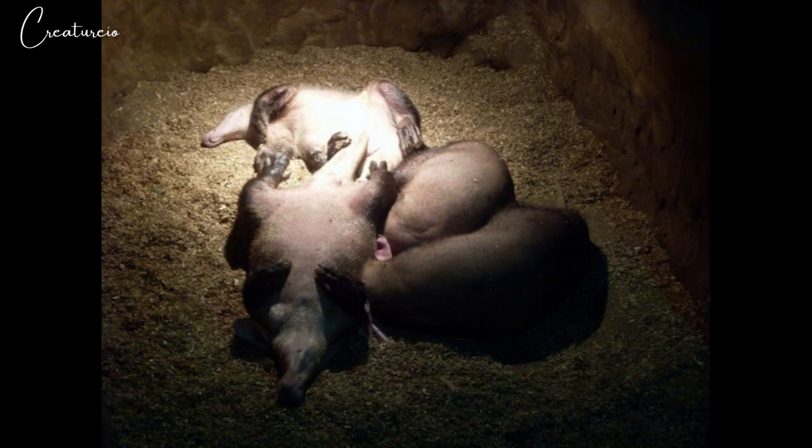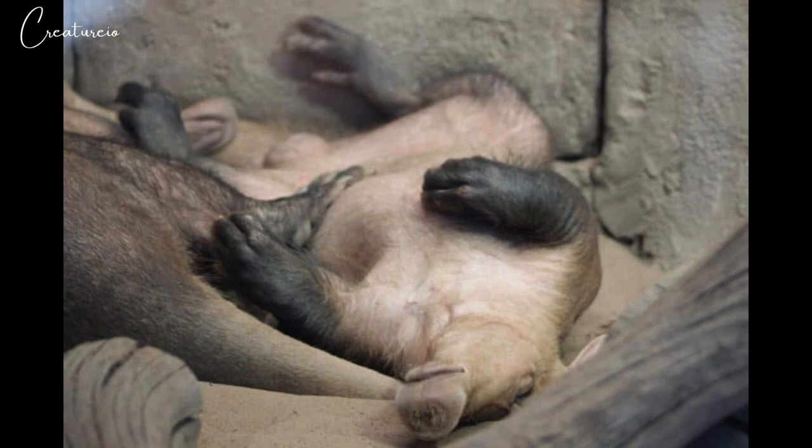The cub begins eating termites at 14 weeks and is weaned by 16 weeks. At six months of age it is able to dig its own burrows, but it will often remain with the mother until the next mating season. The cub reaches sexual maturity the season after that.